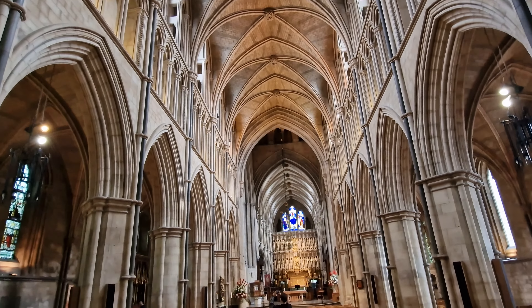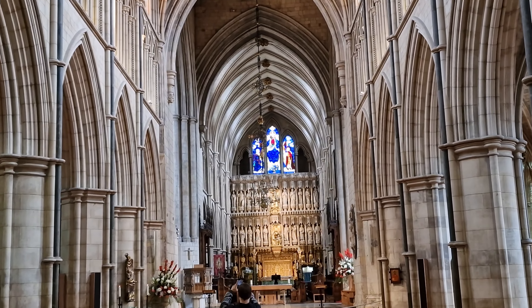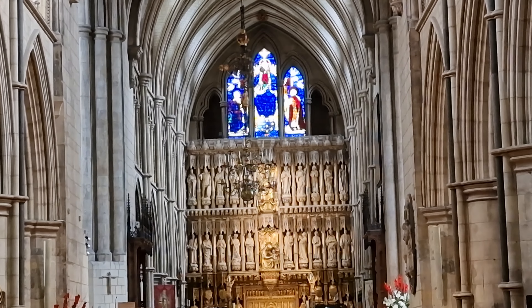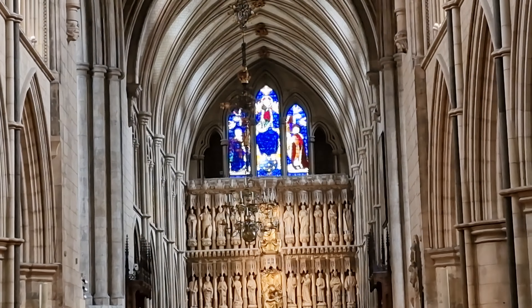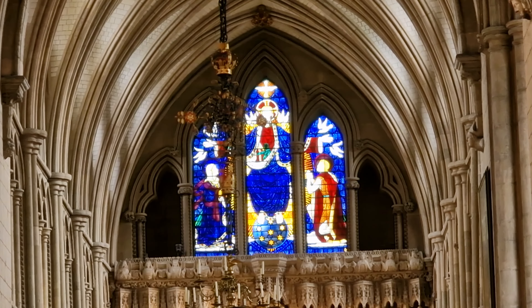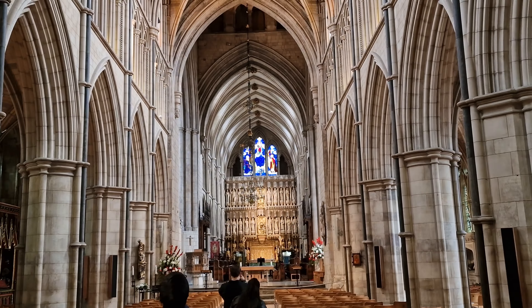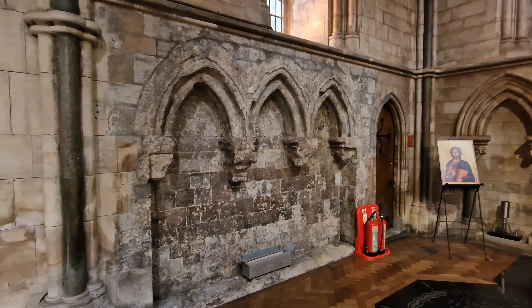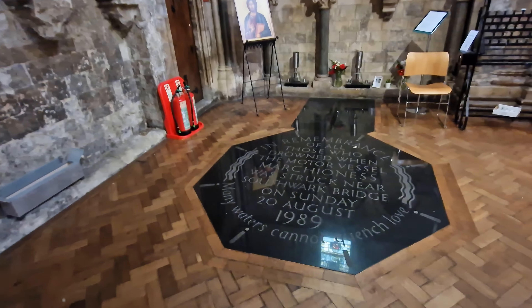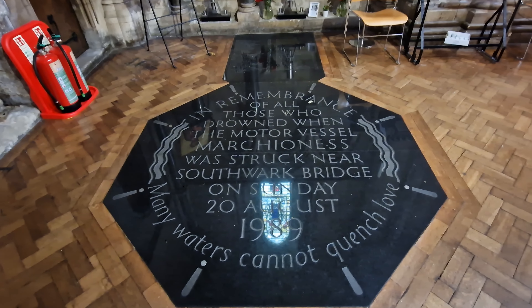Southwark Cathedral, or the Cathedral and Collegiate Church of St. Saviour and St. Mary Overy, lies right on the south banks by London Bridge and is the mother church of the Diocese of Southwark. It's been a place of Christian worship for more than 1,000 years, although the church was not raised to cathedral status until the creation of the Diocese of Southwark in 1905. And if you look at that architecture you'll think it resembles that of Westminster Abbey.